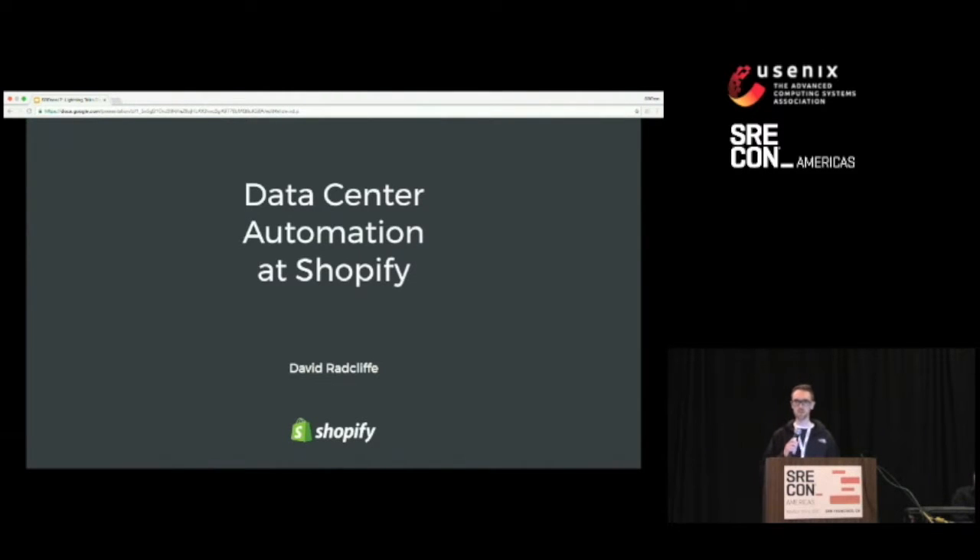Hi, everyone. My name is David Radcliffe. I work at Shopify as a production engineer, which is our word for SRE. If you're not familiar with Shopify, we are a commerce platform. We power almost 400,000 merchants, and our teams build infrastructure systems for our platform, which spans multiple data centers and multiple clouds. My specific team has been building systems and automation for our data center, and that's what I'm going to talk about today.